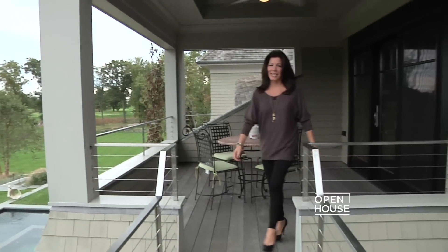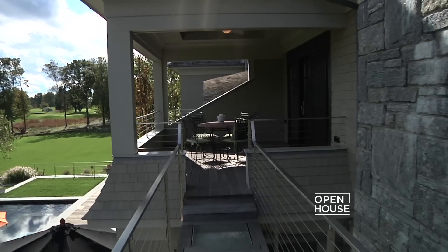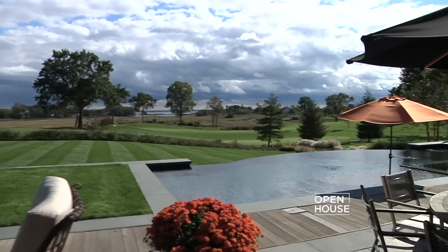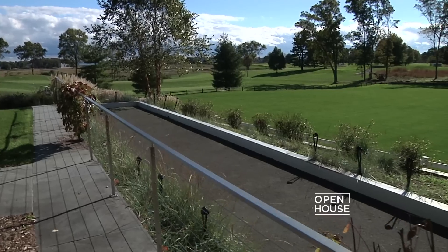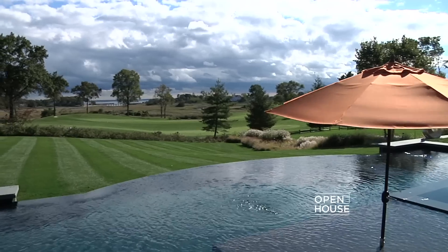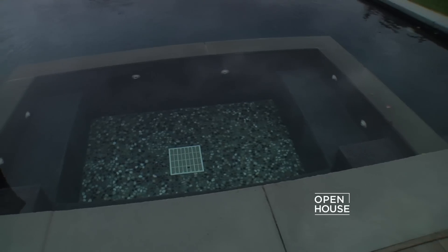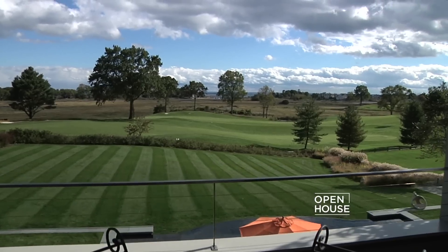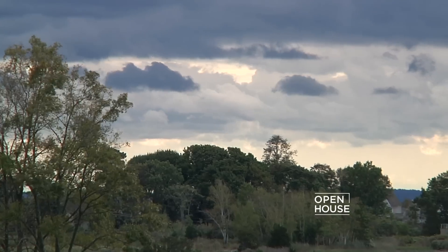It's way too nice to stay inside. Let's head out over the spectacular glass bridge and down to the pool. We love being outdoors here — we play bocce on the bocce court, swim in the infinity edge pool with hot tub, and grill and have great parties, especially 4th of July when the town sets off fireworks that we can see right here from our backyard.